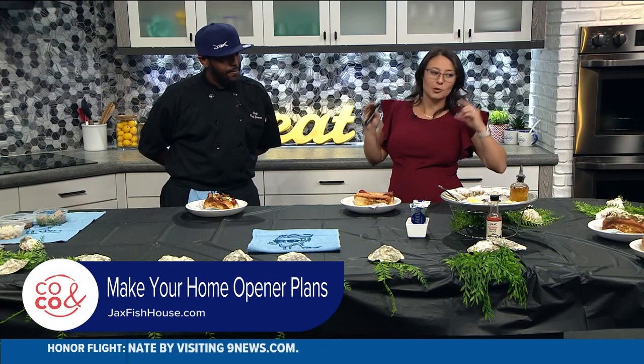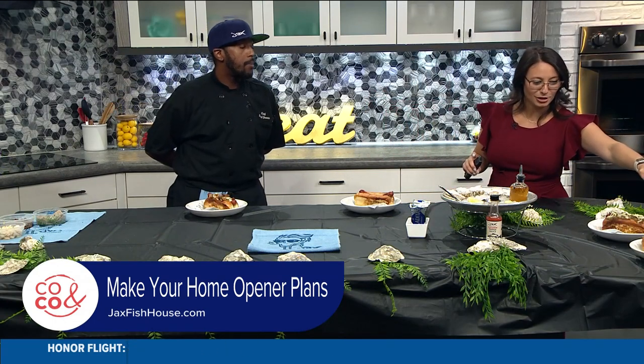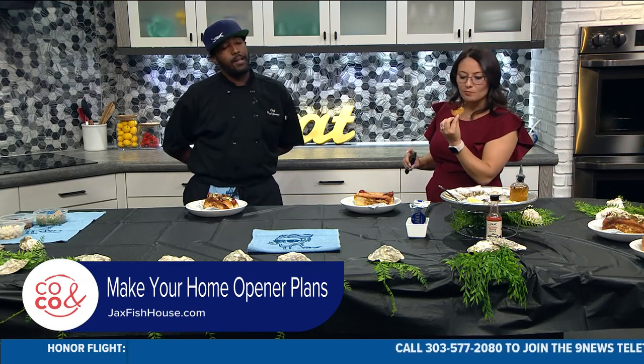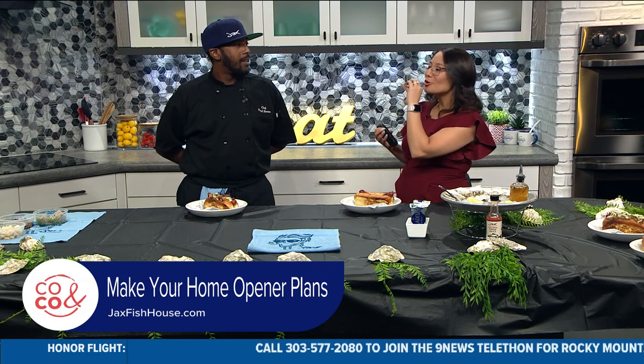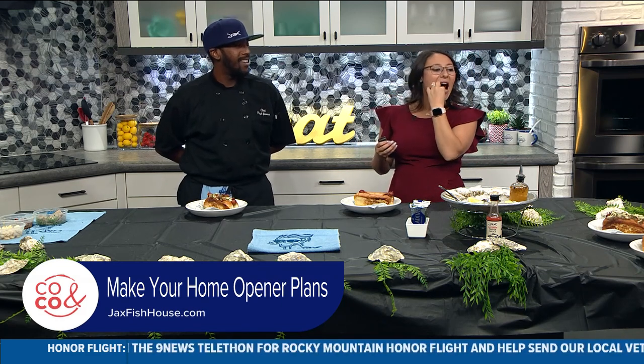I want to try one of these sweet potato chips. That is the crispiest chip I've ever had in my life — I love this. I could go through like 10 tins of those. There's no calories in that — it's all air. That just melted in my mouth.